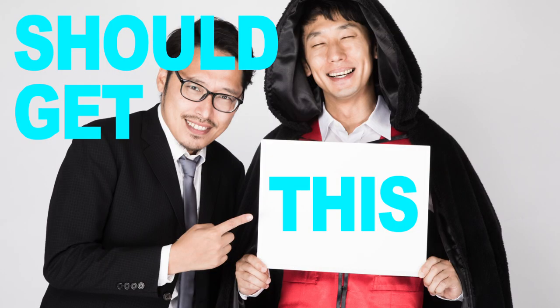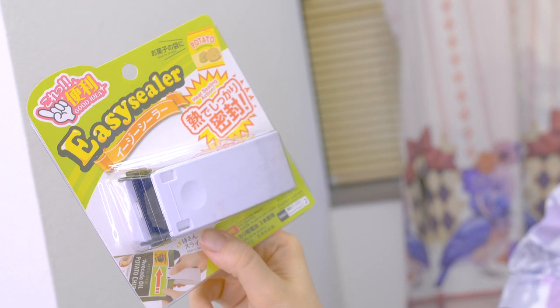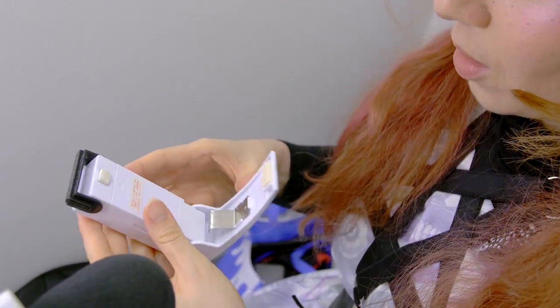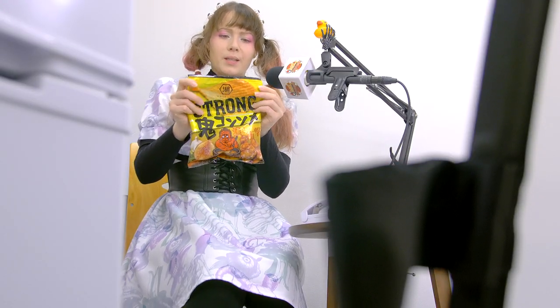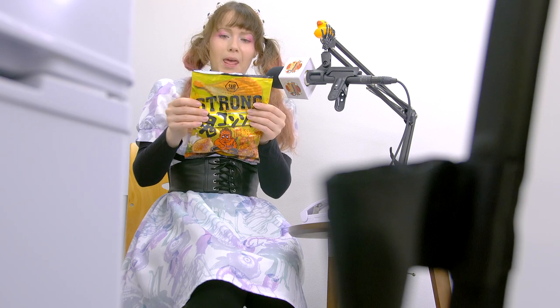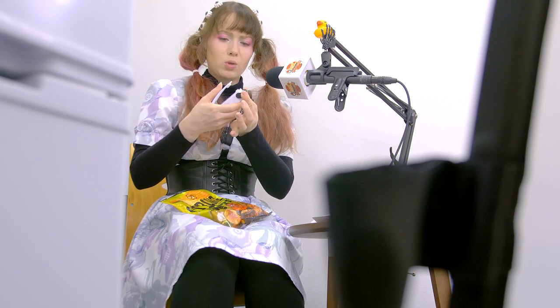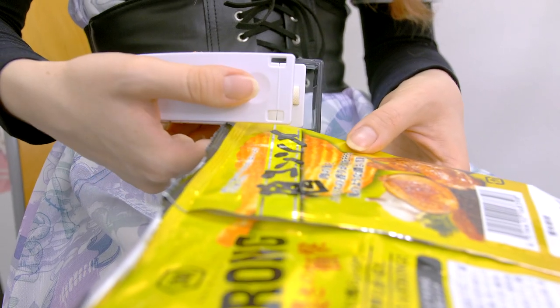Next up is the easy sealer. I personally haven't used this one yet, but I want to try it out with you because it's always at the top of the best-sellers at the 100 yen store. It's called the easy sealer and it's supposed to help you reseal your food. Let's try this!